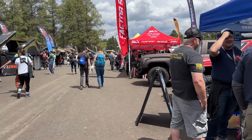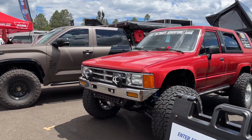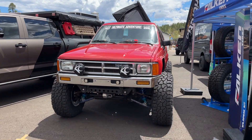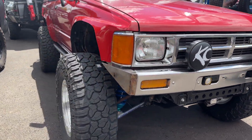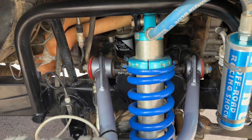Looks like we got this red 4Runner here — a little first gen, long traveled, some polished beadlocks, spring under in the rear. This is a gorgeous truck. I think it was from Ultimate Adventure — I've seen this on the internet before. This thing's sick. Real nice build.